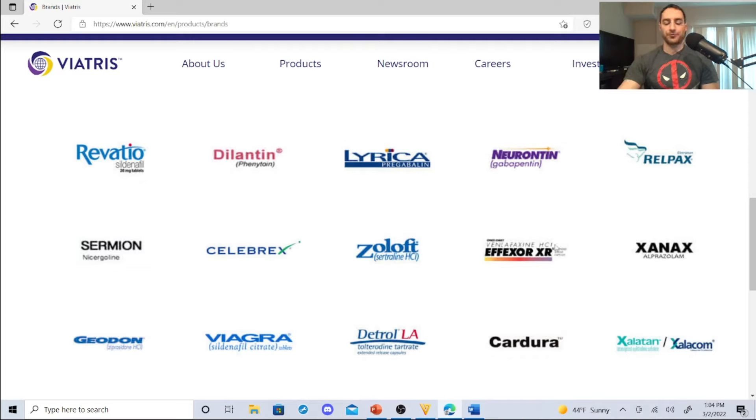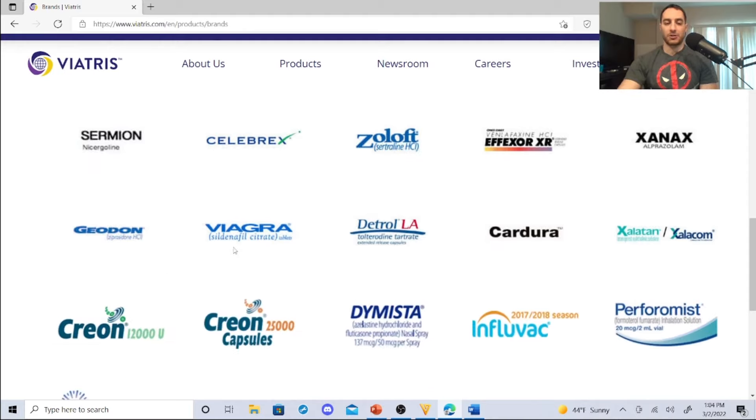Zoloft, Effexor, Xanax, and Geodon — it is unfortunate that mental health issues are growing. People use Xanax as a sleep aid. Zoloft, Effexor, Xanax, and Geodon are medications that help calm nerves, help with mood — these are in demand. Mental health is getting bigger and bigger.